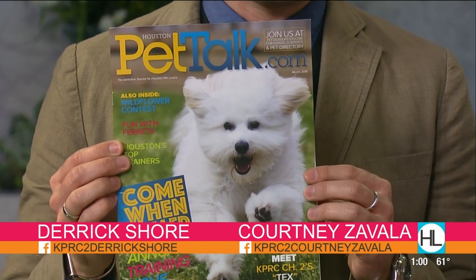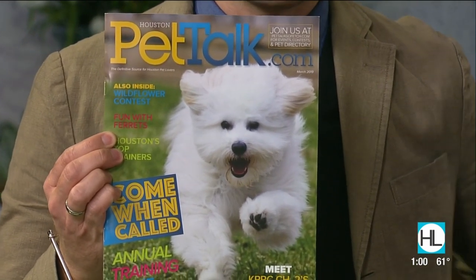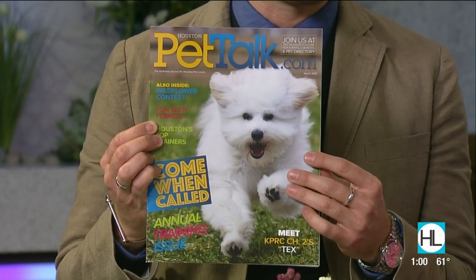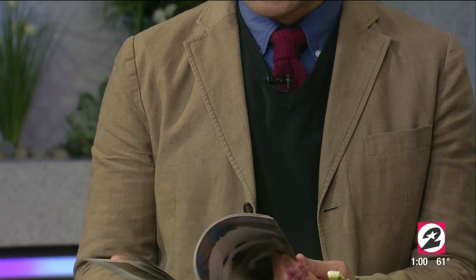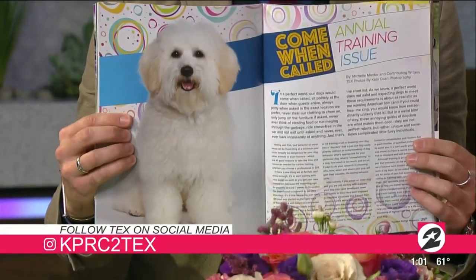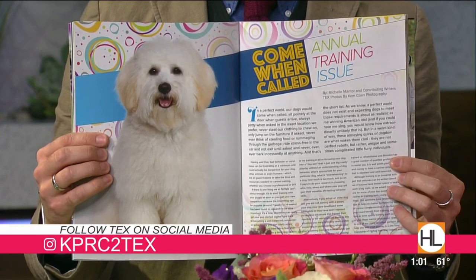He is so cute and adorable. If you run by a Pet Talk magazine, it's not just the cover — there is a multi-page feature inside the magazine featuring our furry friend. The cover shot is amazing and he's got a spread shot inside. It's all about training, and it's perfectly appropriate that the magazine is out now.